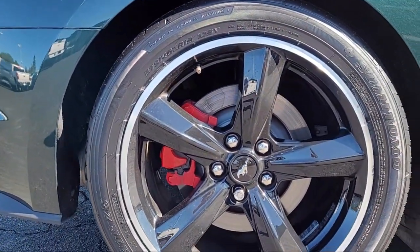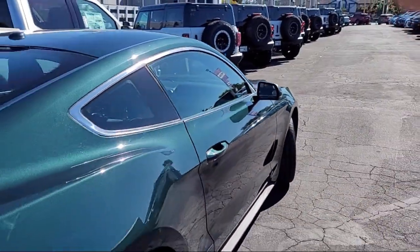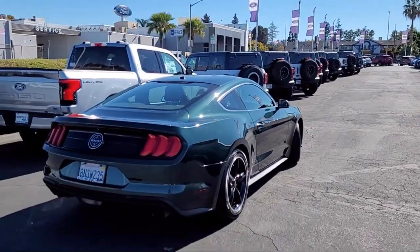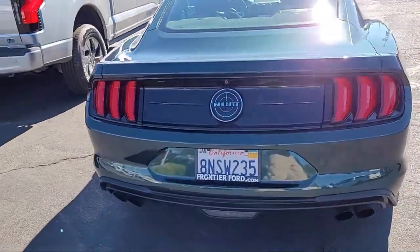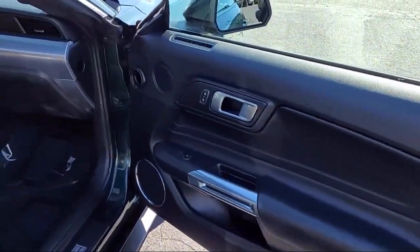LED taillights, speed sensitive volume control, power windows with safety reverse, power side mirror adjustments, USB auxiliary audio input, leather trim upholstery, exterior entry lights approach lamps, and much more.